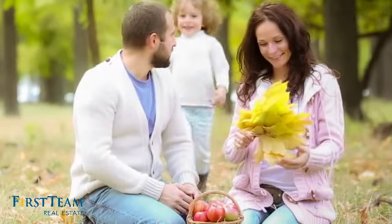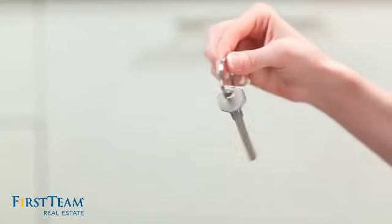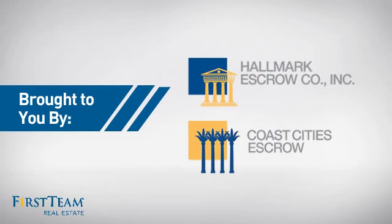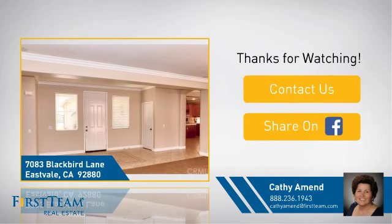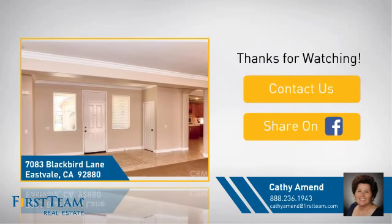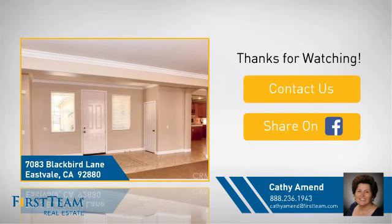All these great features add up to a property that might not just be your next house, but your next home. We look forward to hearing from you.